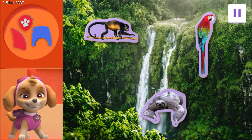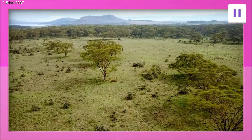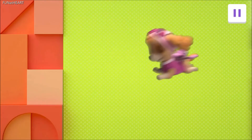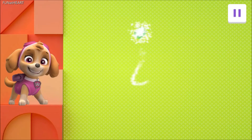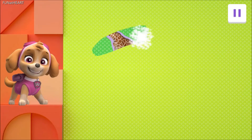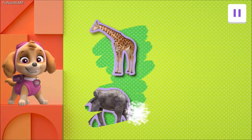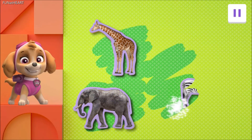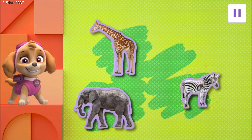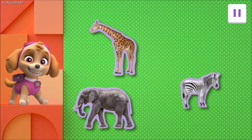Wow! Puzzle pieces! We'll save them for later. Sky is flying over new land. But it looks like the animals are hiding again. Where could they be? Drag your finger back and forth across the screen to find the animals. You found one. Keep swiping to uncover more animals. You found another animal. Keep swiping to find one more. Way to go! You found them all! Great job!